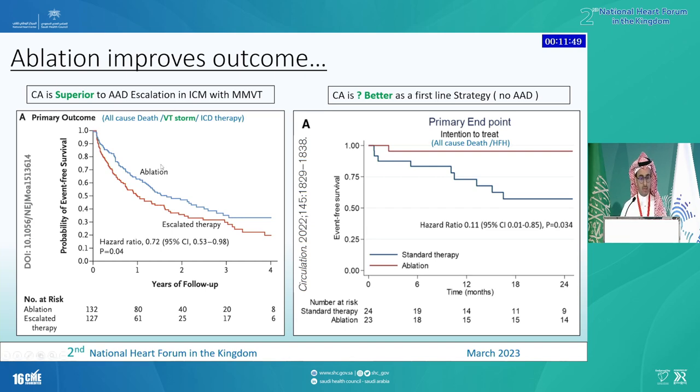But even for those who had VT ablation, the primary events in the form of death, VT storm, or further VTs — the outcomes are quite dismal. In two to three years, the majority of patients are either dead or having further arrhythmias. That speaks to how fragile our patients are and how limited our understanding of the substrate for VT is.